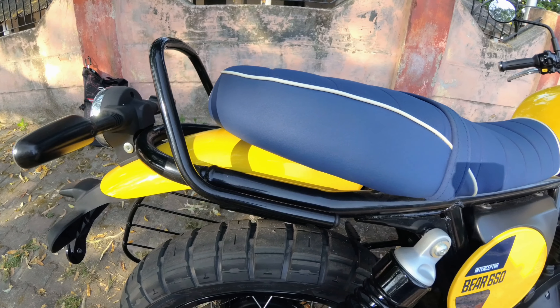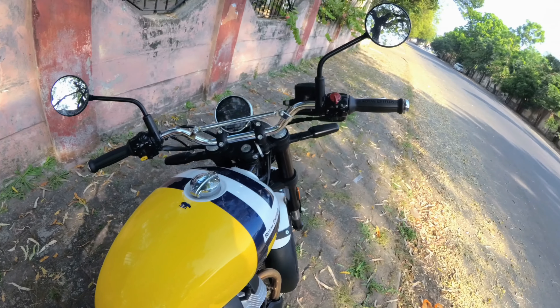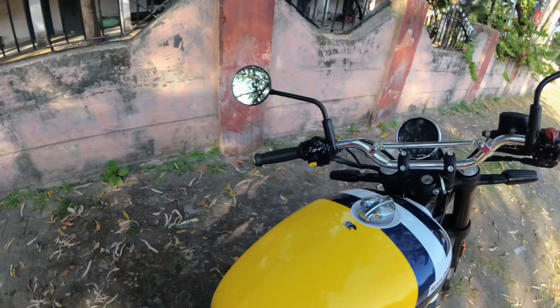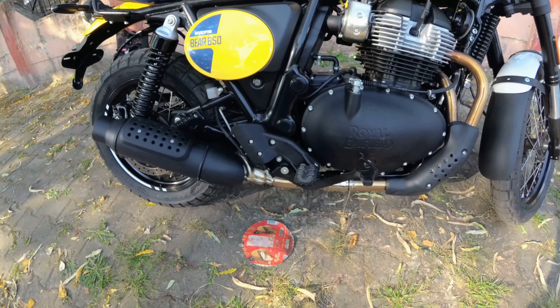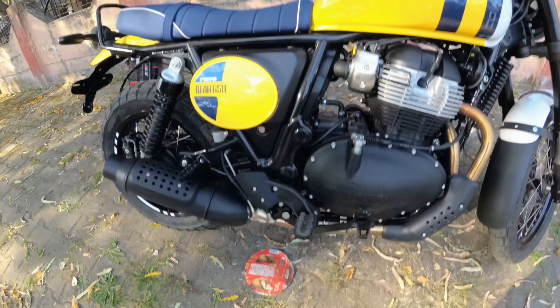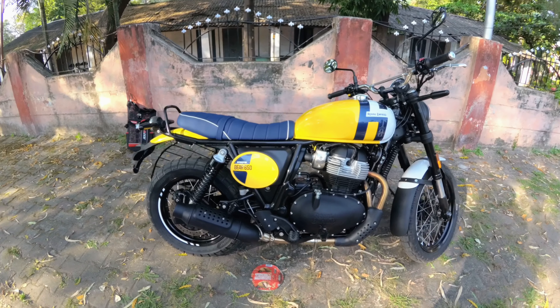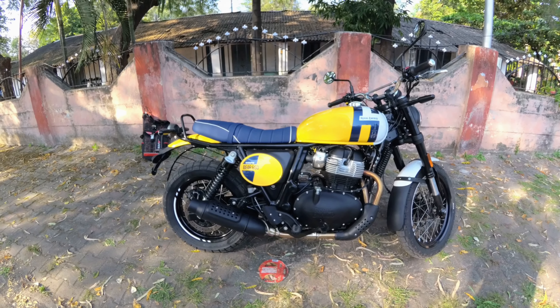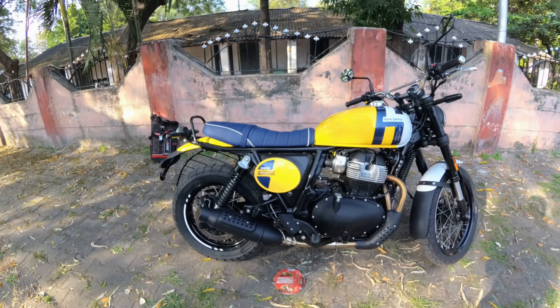The lifted rear frame justifies the scrambler look. The handlebar is pretty wide, and the foot pegs are derived mostly from the Himalayan — they are dual-purpose ones. The rider triangle is now a little bit committed but not inconvenient at all. I rode it for two kilometers only, but I love the design and it's not tiresome. These are the changes they have made in frame as well as chassis.